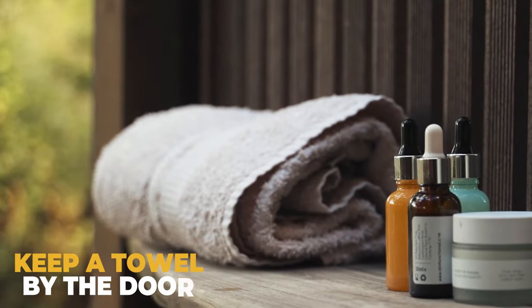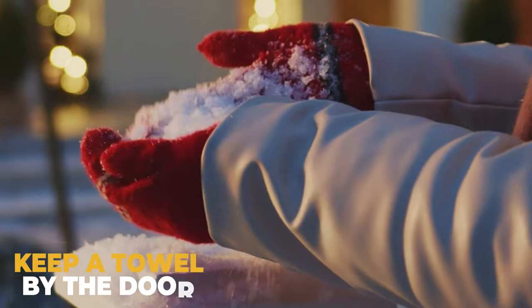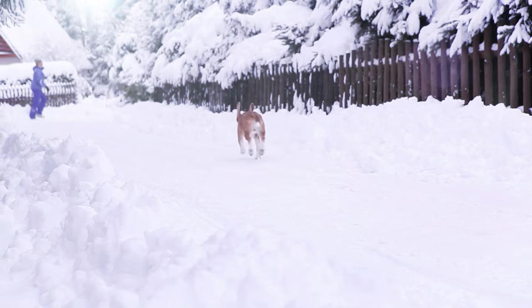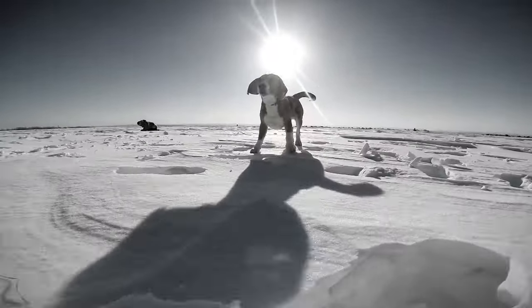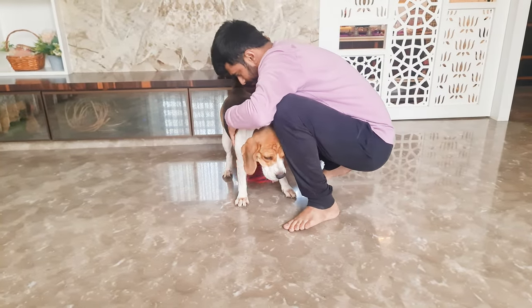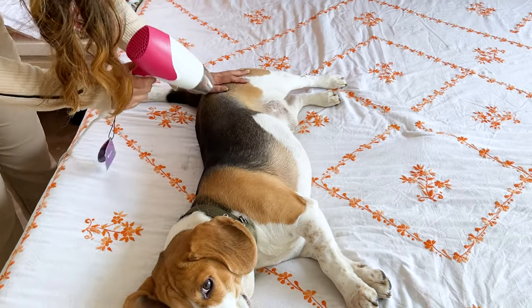Keep a towel by the door, just in case. Snow is solid until it melts, of course, and sometimes it's easy to forget that when you're watching your beagle playing around in it. While it's perfectly fine to let them play in it for five to ten minutes, you want to ensure that you wipe them down with a towel as soon as you get them inside. You can even use a hairdryer later to help warm them up.